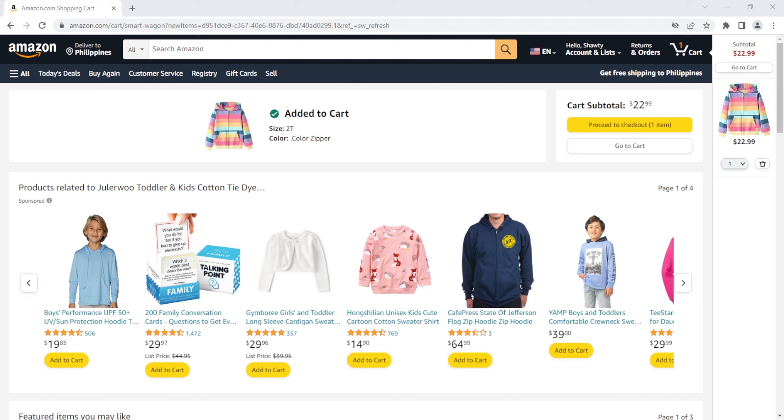Once again, thank you for watching this video on how to add products to your Amazon cart. I'll see you in my next video!